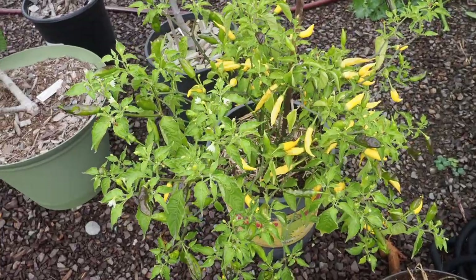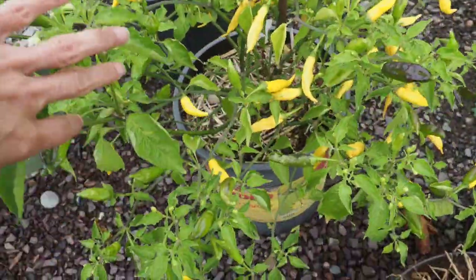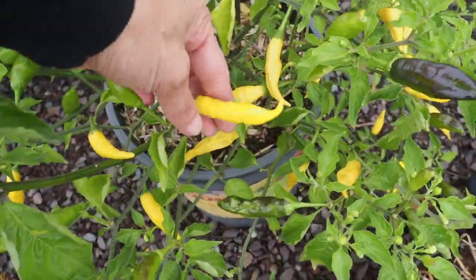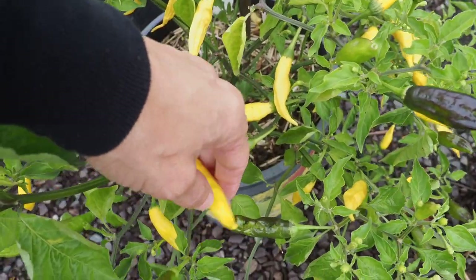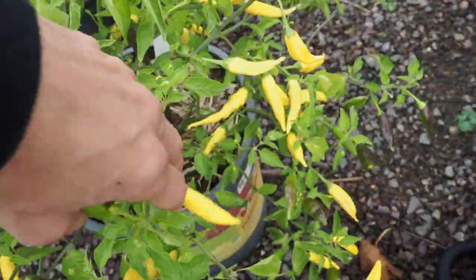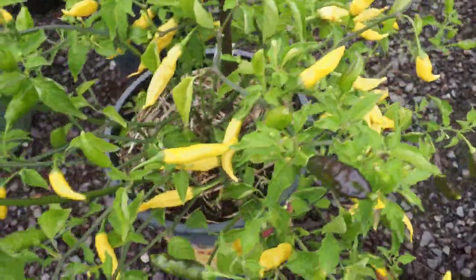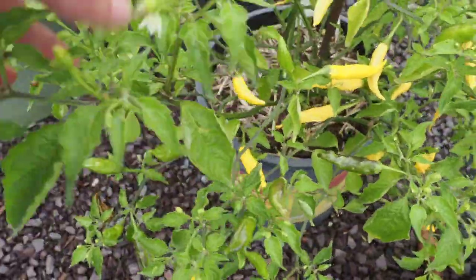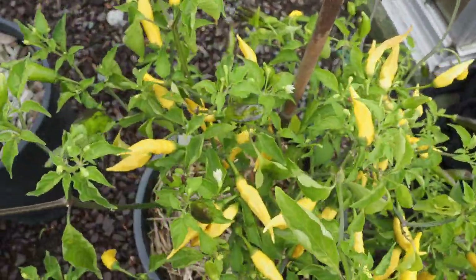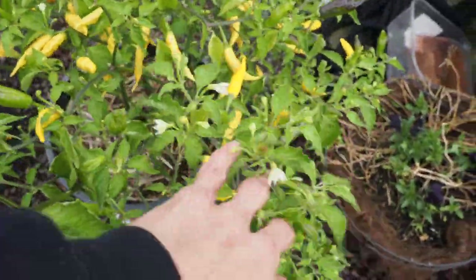This is our only container-grown pepper other than the peppers in the cans. This is the Ahi Lemon Drop crossed with the Korean Gochoo that I created myself — I think it's been two or three years ago, and this is the F3 generation. We have lots and lots of pods on here. I haven't done a big harvest on this one either, so I really need to get that done and start working on a yellow colored hot sauce, probably mixing this with some of my other yellow and maybe orange peppers.